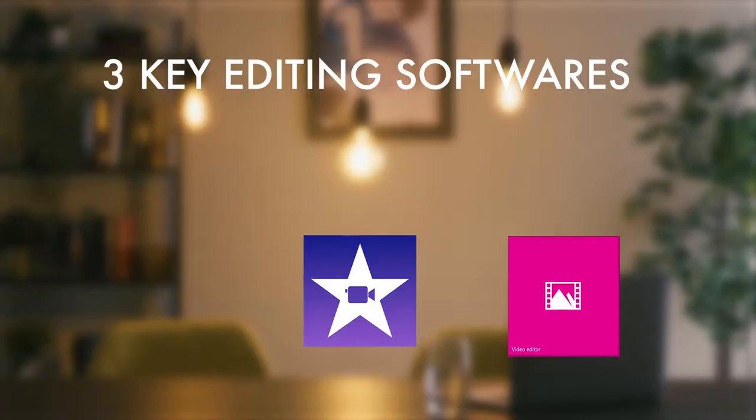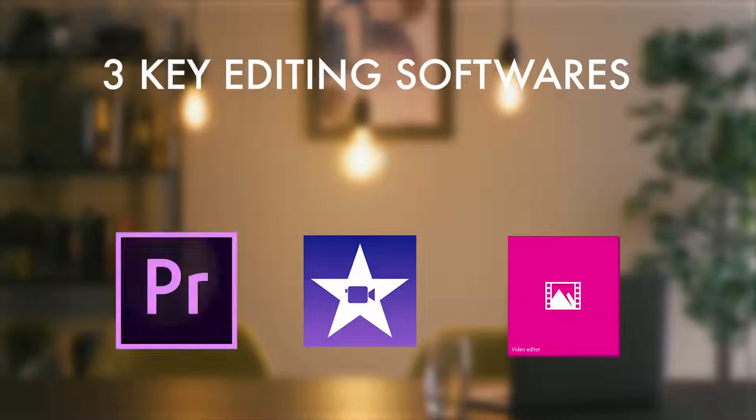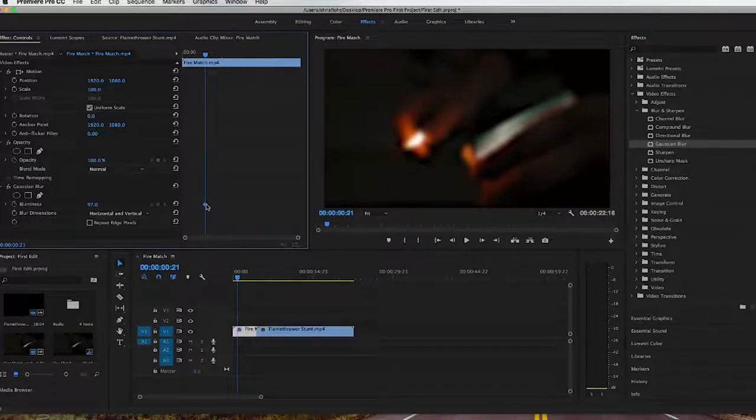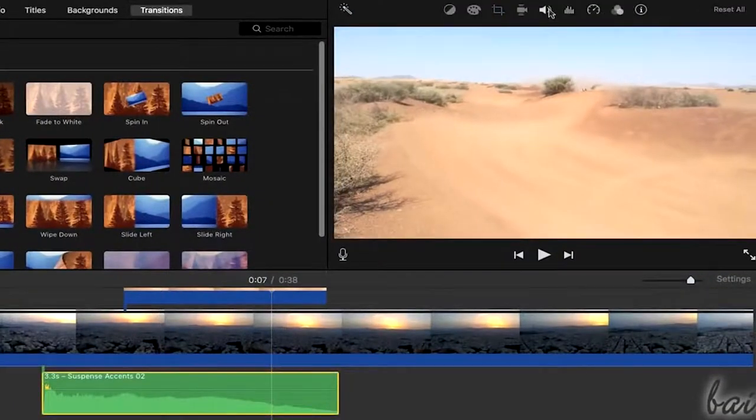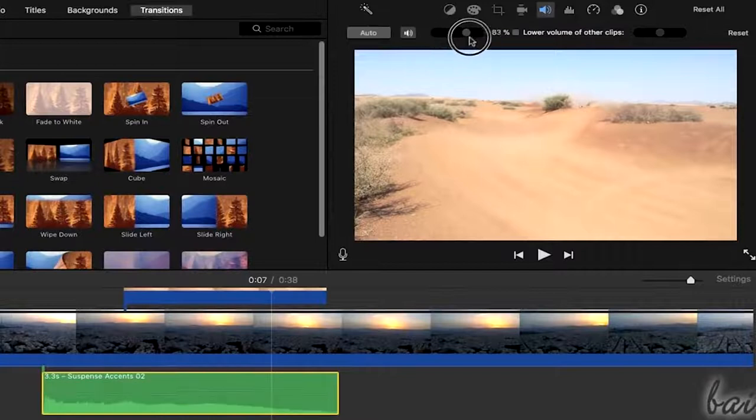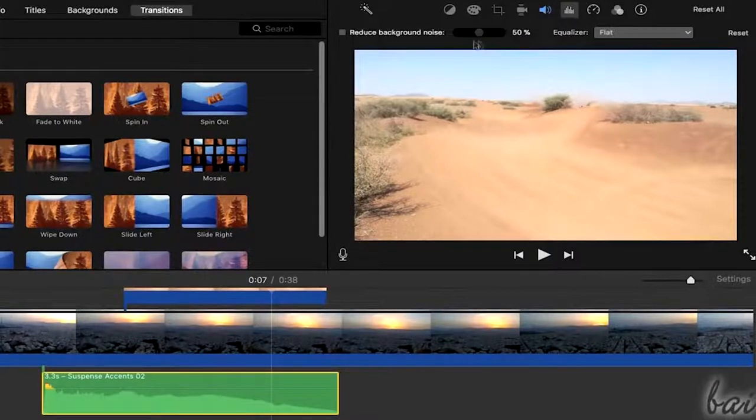Finally, if you're looking for software with more options and the ability to complete the whole cycle of post-production — from ingesting footage to the final colour grade — we recommend Adobe Premiere Pro CC. This software is used by film and TV experts worldwide. However, if editing is completely new to you, we'd suggest using one of the other two softwares first. We've put together a small video explaining how to use iMovie, as we're all Apple MacBook users here at GoCreate Academy.